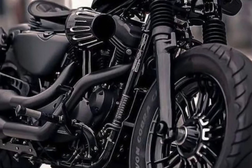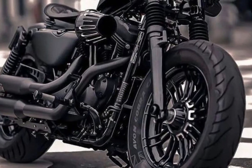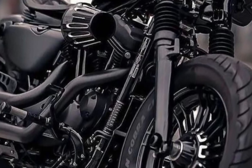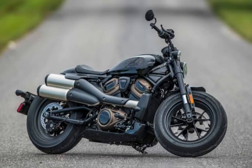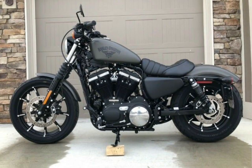New technology. The 2024 Iron 883 comes standard with the new Harley Davidson audio system by Rockford Fosgate, which includes a four-speaker sound system and a Bluetooth connection. The bike also has a new hands-free infotainment system that is compatible with Apple CarPlay and Android Auto.